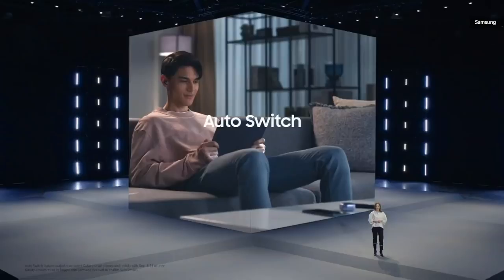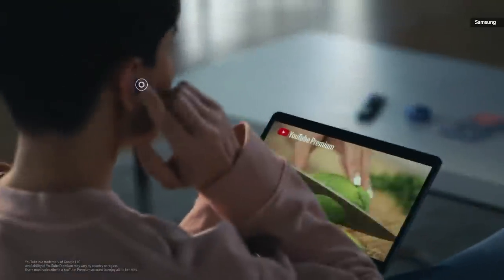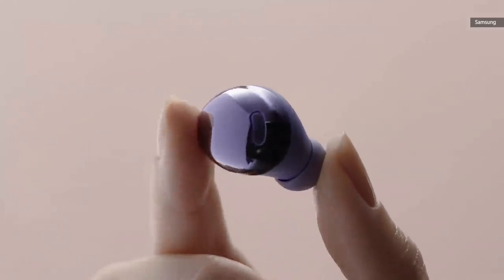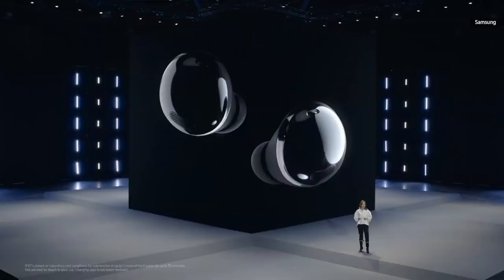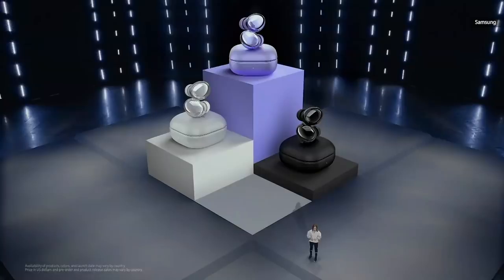An auto switch lets Galaxy Buds Pro switch with you — Galaxy Buds Pro will easily switch audio to the device you're using. We carefully studied the shape and contour of the ear to make Galaxy Buds Pro fit more securely. At IPX7, the Galaxy Buds Pro have the highest standard of water resistance in the Galaxy Buds lineup. You can get your own pair of Galaxy Buds Pro in three amazing colors, available for $199 starting January 15.